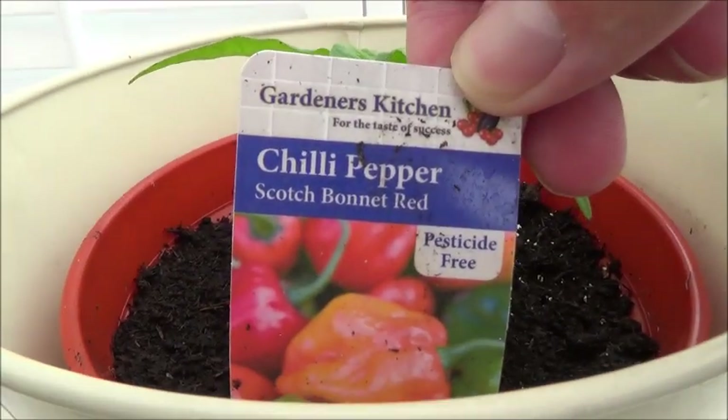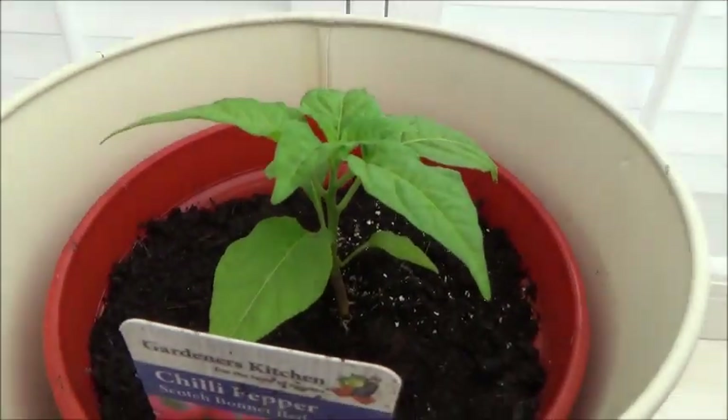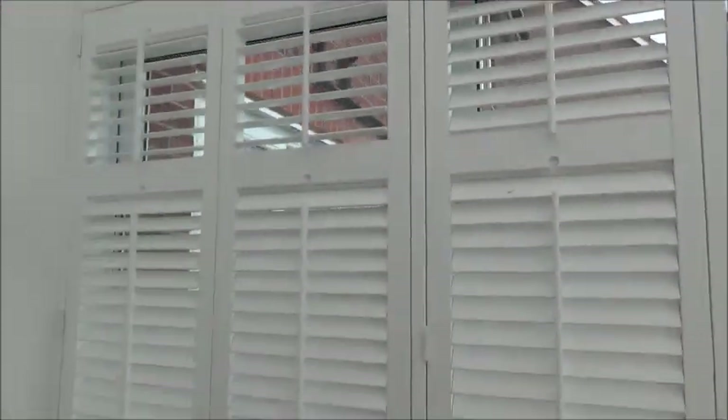The chili is a Scotch Bonnet — apparently that's very hot. I'll probably use it in cooking and maybe for hot and spicy dishes as well.